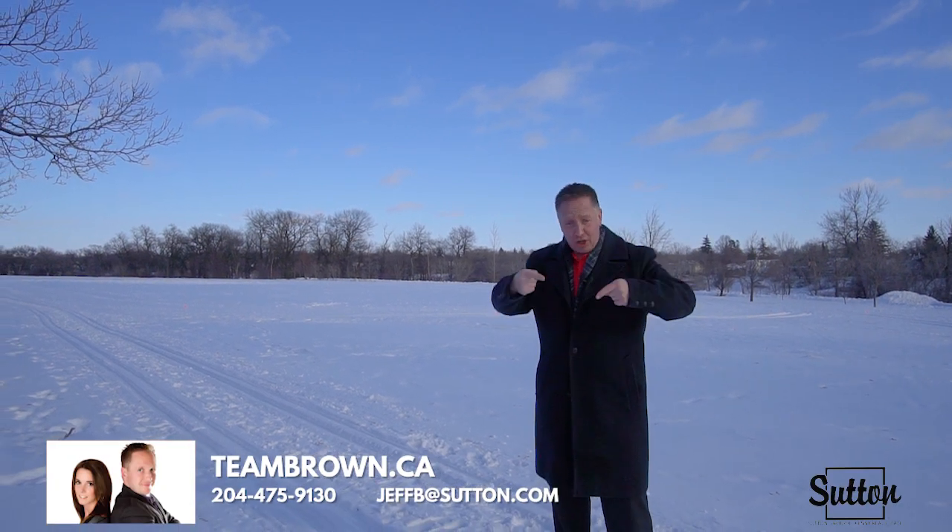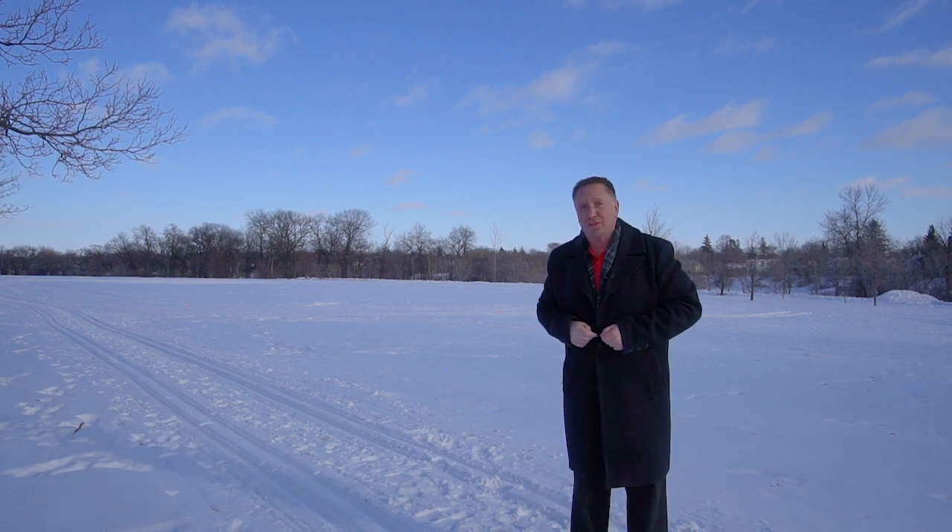If you want to see this beautiful home, contact me today. You won't regret it. Thank you so much for watching.